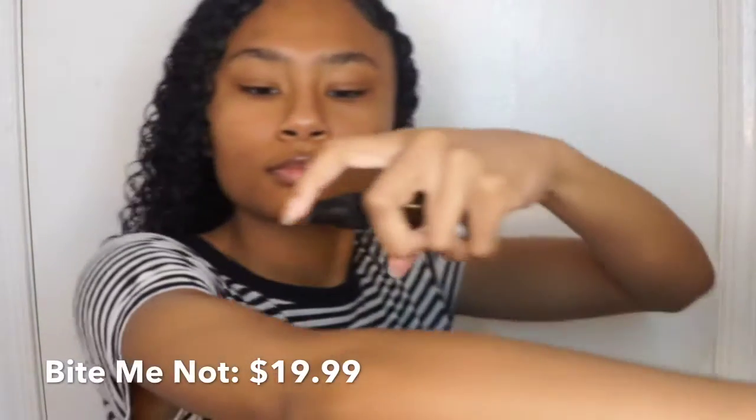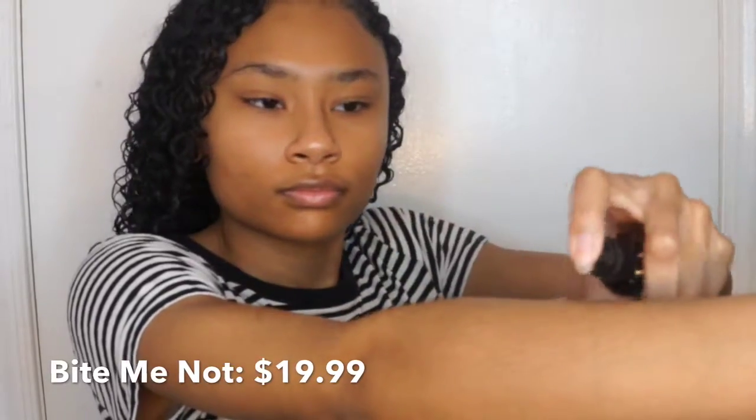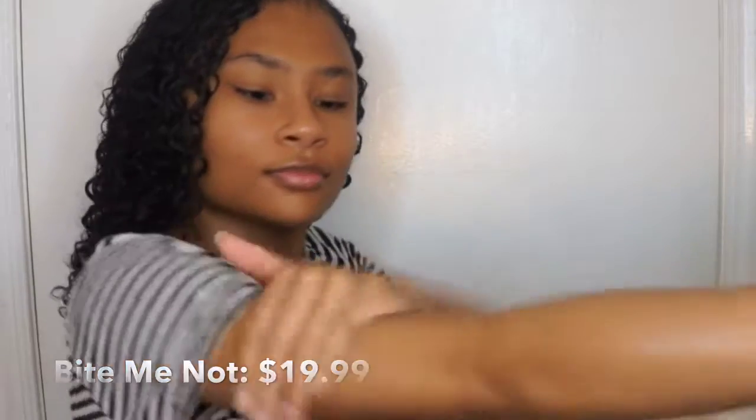Now we're on to body care. I use the bite me not all over the rest of my body in the summer whenever I'm going outside — as my moisturizer. I typically use it on top of a lotion. In this particular video I'm literally just using bite me not to moisturize before I go out for the evening. I typically moisturize as soon as I get out of the shower. You really only need one to two drops per leg — just like per arm — you really do not need that much.